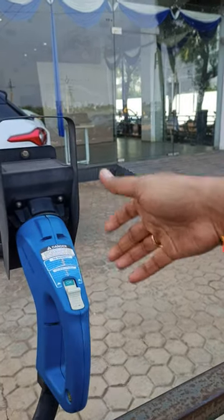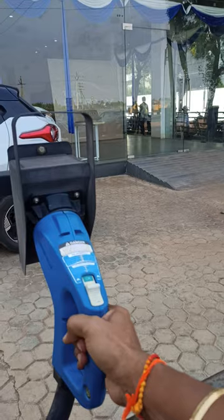This is the DC charger port where you can connect to the vehicle.